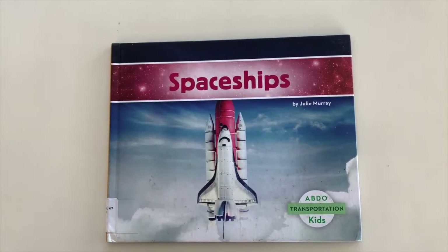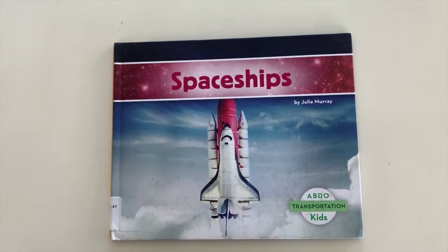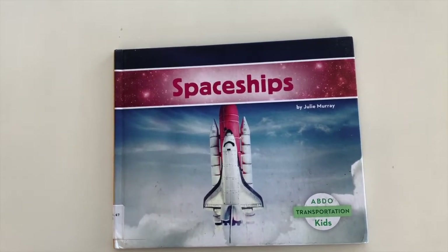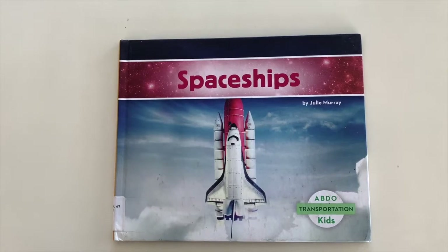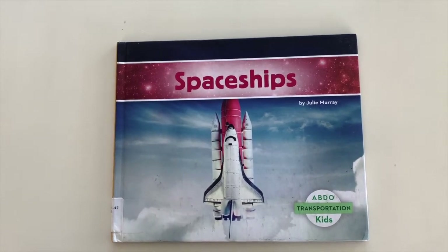Hi there, it's Miss Karen from the National Capitol Trolley Museum with another story about a different type of transportation. My story today is called Spaceships and it's written by Julie Merry.